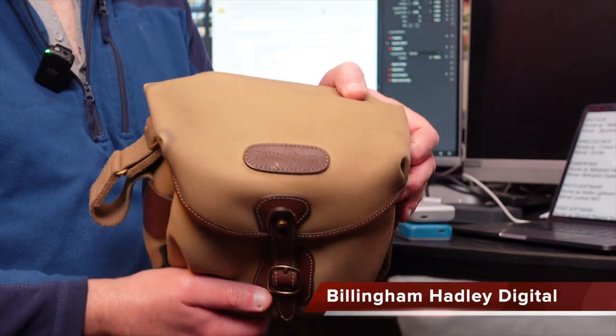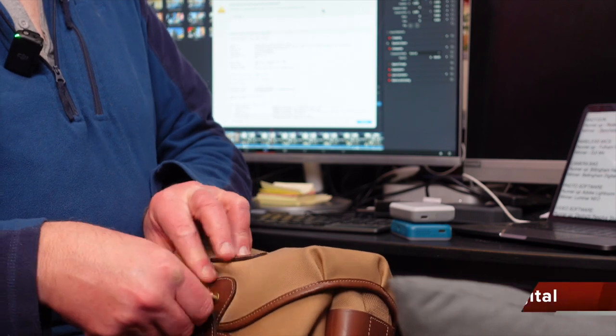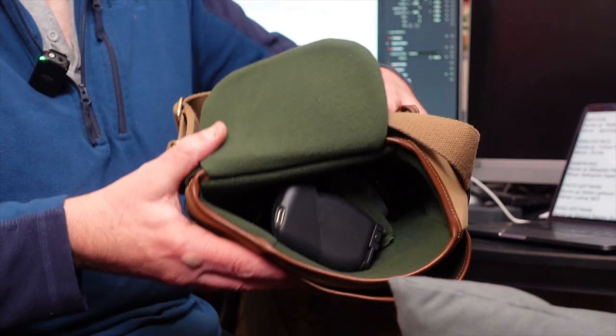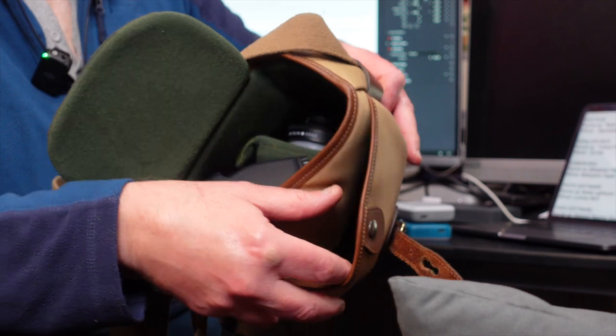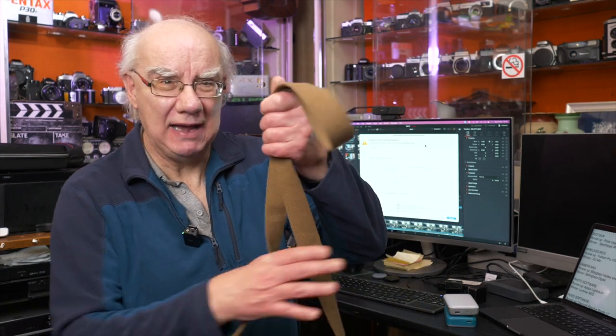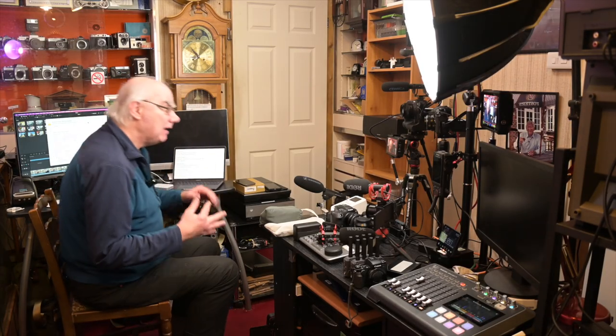The second is the Billingham Digital bag, which I have two of and use constantly — even when not carrying camera gear. It's very compact and can fit a body and lens, sometimes two smaller bodies. It has internal pockets and a large external pocket. These bags are exceptionally well made and will last for decades. They're not cheap, but they'll last forever. Both Billingham bags win my favorite camera bag category.